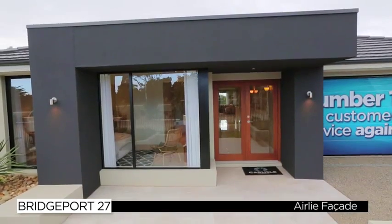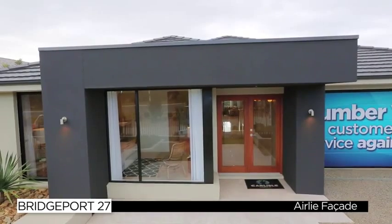Hi and welcome to the Bridgeport 27 by Carlisle Homes. This home features the Airlie facade and is part of Carlisle's award-winning Tea Range, which offers affordable, practical homes for family living. The clever design maximizes space and light, making this the perfect modern family home. So let's take a look around.